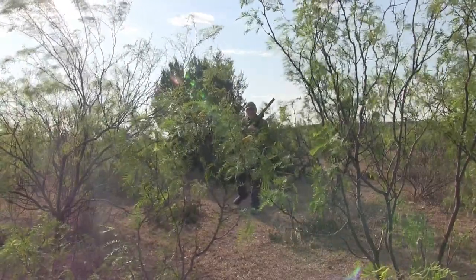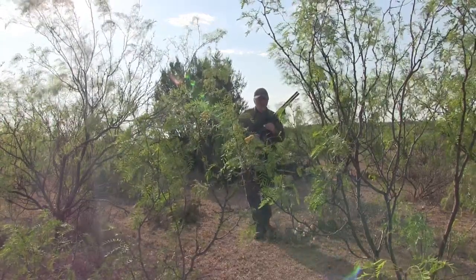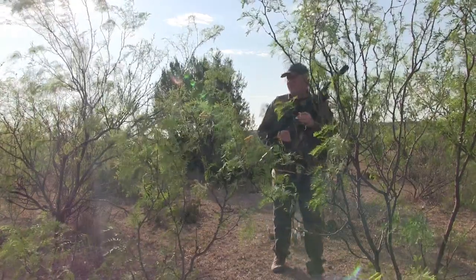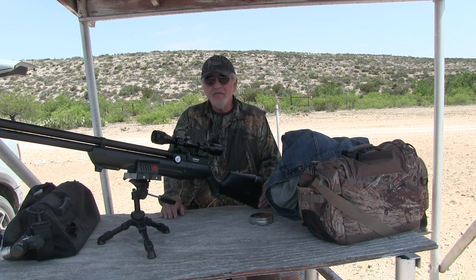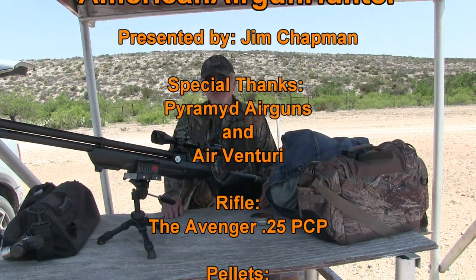The secret to hunting these jackrabbits is to see the rabbit before it sees you. Move slowly, stop often, and look for jackrabbits hunkered down under brush or preparing to sneak away. What still amazes me is that for around 350 bucks, you get a regulated side-lever cocking, tack-driver of a hunting rifle that has adjustable power and is exceedingly tunable.